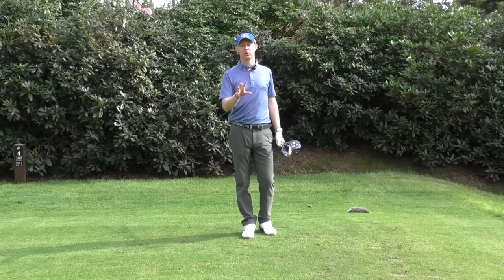Guys, Jed Walters here. Welcome down to West Hill Golf Club here in Surrey for a really, really important series which is all designed about helping you play better golf.